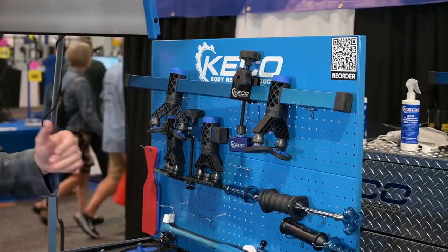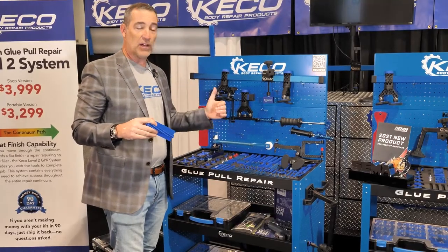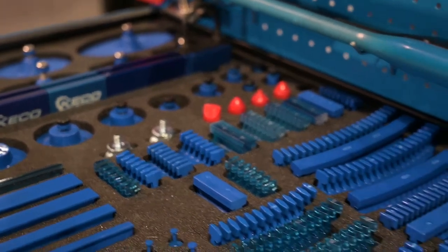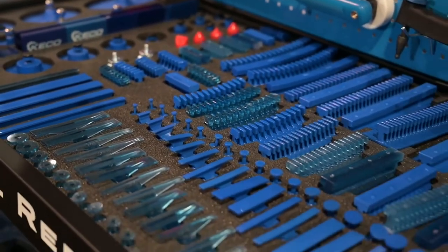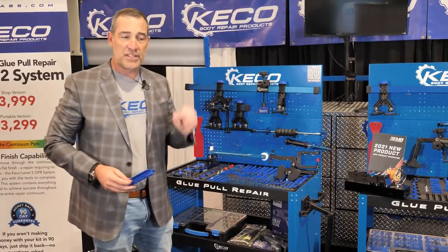This is our level two system. Everything you need to be able to fix a dent from rough out clear to flat finish. We have the largest tabs in the industry with over nearly 20 square inches, down to a little 5 millimeter tab to be able to pull the very smallest details.